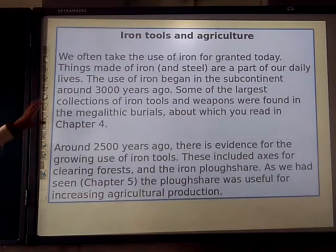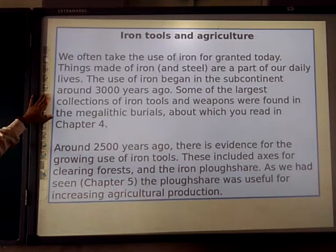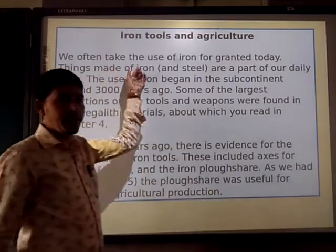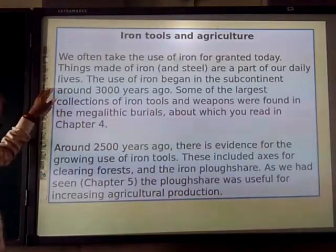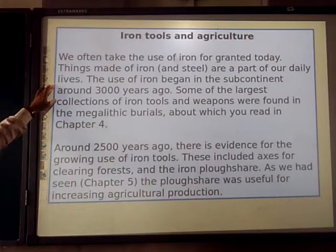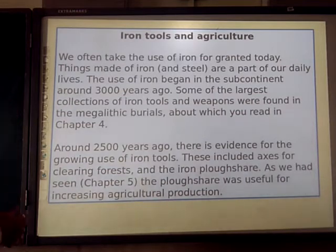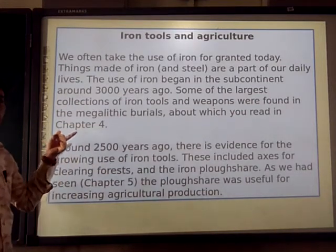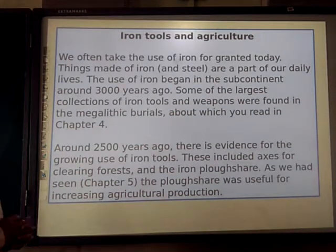Iron tools and agriculture. We often take the use of iron for granted today. Things made of iron and steel are a part of our daily lives. The use of iron began in the subcontinent around 3,000 years ago. Some of the largest collections of iron tools and weapons were found in the megalithic burials, which we have already seen in chapter number 4. Around 2,500 years ago, there is evidence of growing use of iron tools.